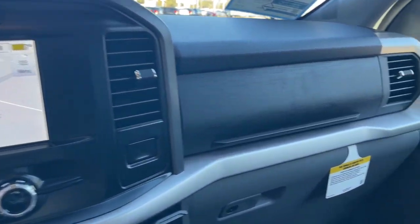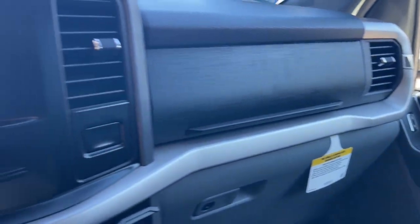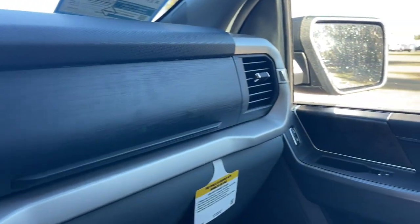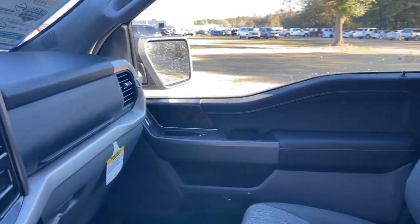Get more out of a light duty pickup than you ever thought possible — this F-150 is waiting just for you. Come in for a fun and easy test drive; our team will make it the best part of your day.